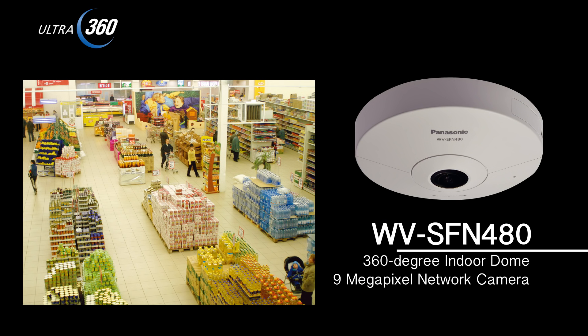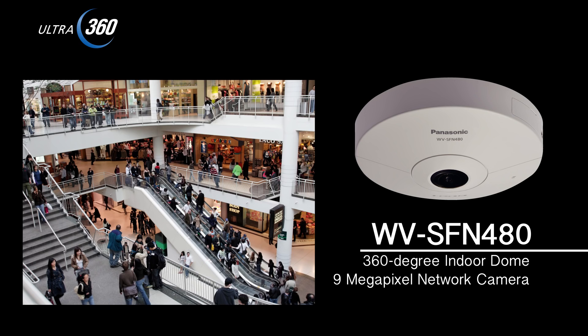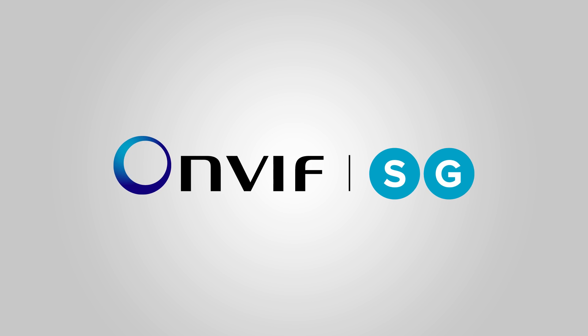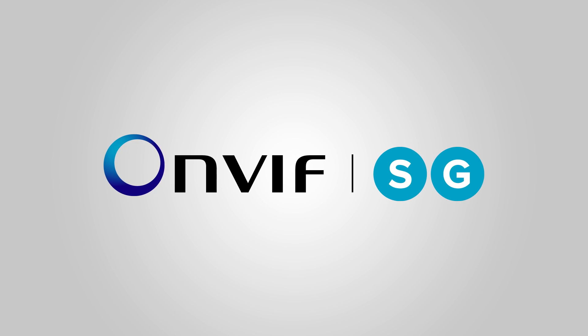The 360-degree indoor dome 9 megapixel network camera WV-SFN480 is the indoor model — a low profile, lightweight camera for installation on the ceilings or walls of places like retail stores and warehouses. The entire lineup of Panasonic iPro Smart HD cameras supports the ONVIF format. The 9 megapixel 360-degree network camera is also compatible with Profile G and S.